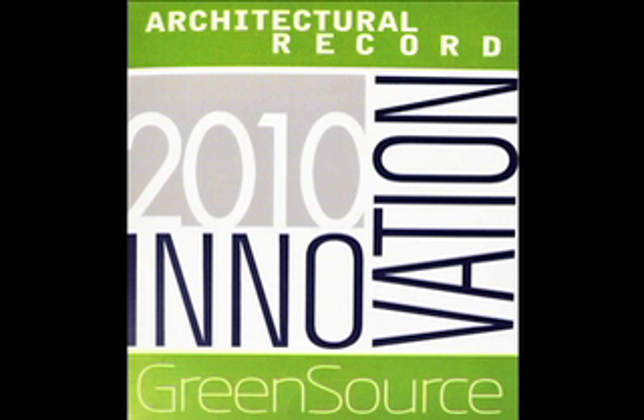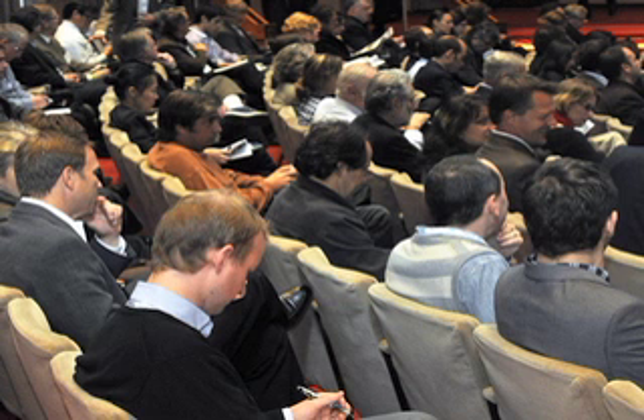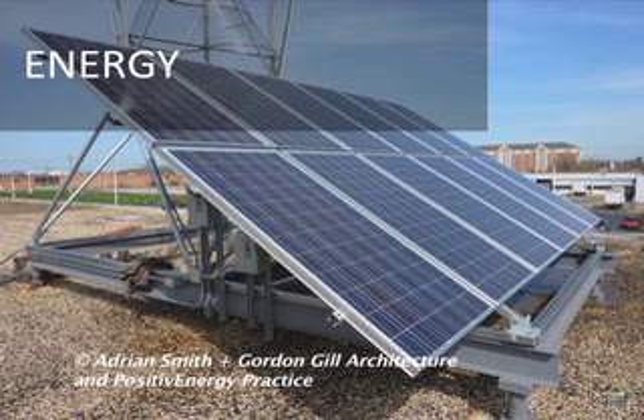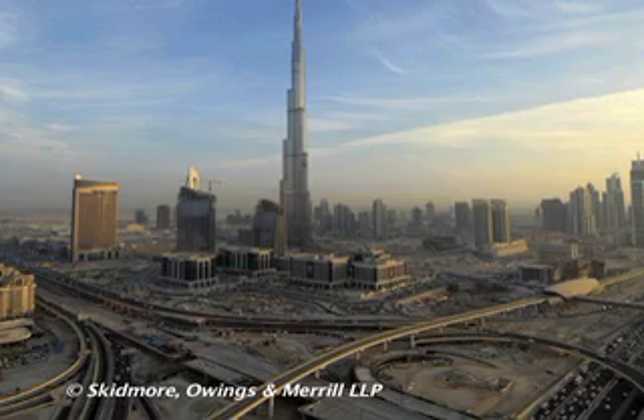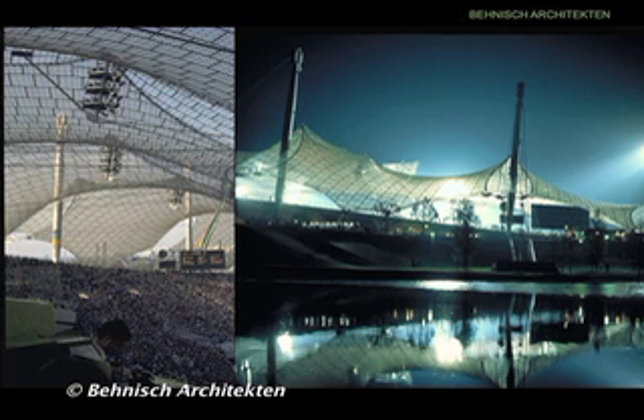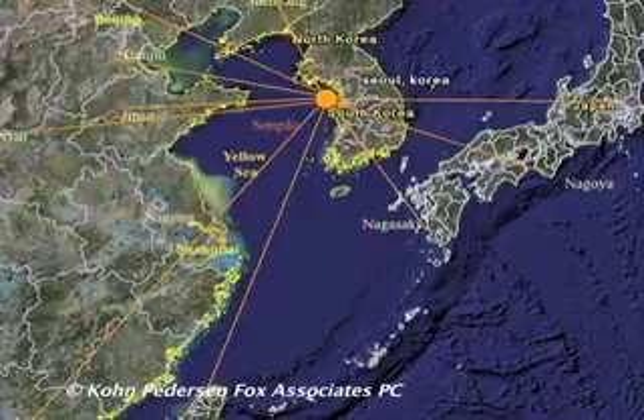In a two-day conference hosted by McGraw Hill Construction, architecture and engineering experts on the cutting edge of the green building movement explored how technological advancements are fueling large-scale, super green construction projects. Buildings in cities from Dubai to Chicago, New York to Hamburg, Manitoba to South Korea.